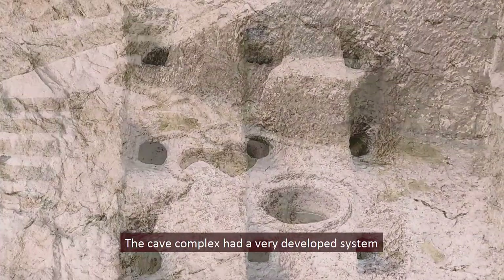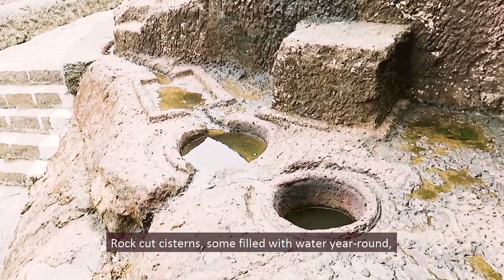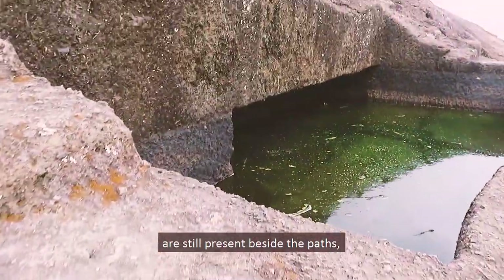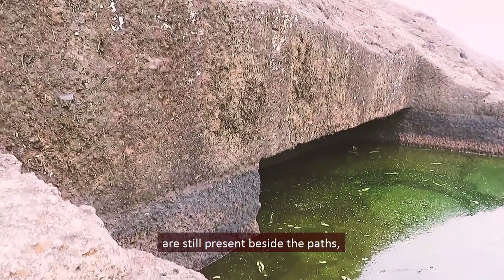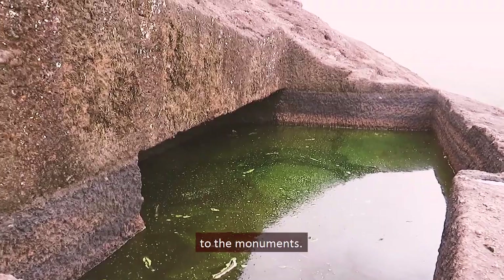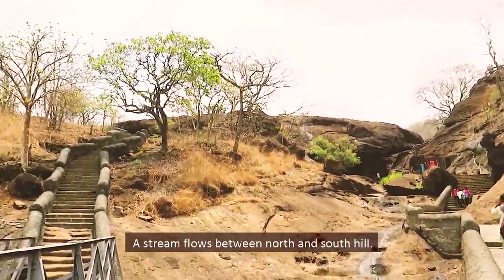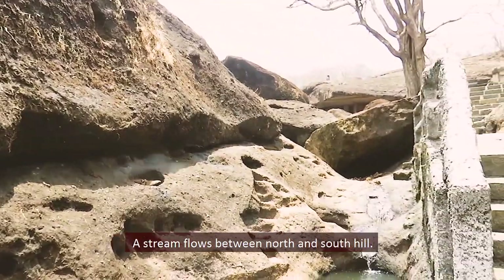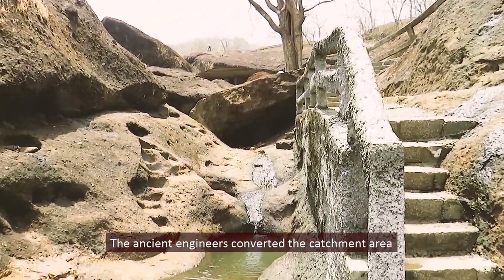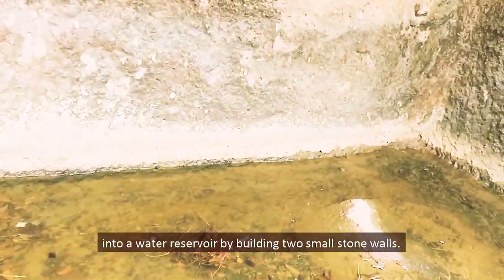The cave complex had a very developed system for water harvesting. Rock-cut cisterns, some filled with water year round, are still present beside the paths, together with the channels that once conducted water to the monuments. The caves are present on three hills, and a stream flows between the north and south hill. The ancient engineers converted the catchment area into a water reservoir by building two small stone walls.